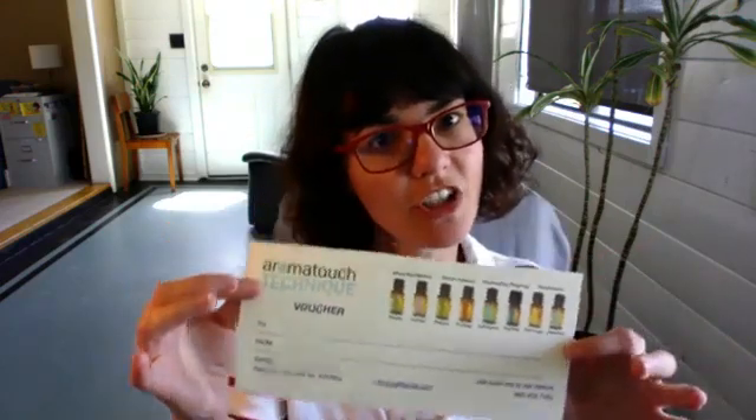You will also get to experience — for free — the AromaTouch technique performed by my husband Aaron, who is a licensed physical therapist assistant. It's an essential oil application to the back and feet to create an overall feeling of wellness. Aaron is certified and did the technique on me last night — I would be a terrible friend not to offer this to you for free. If you come with a friend on April 28th, you'll get a voucher to get another session whenever you want. Bring more friends, get more vouchers — no joke.